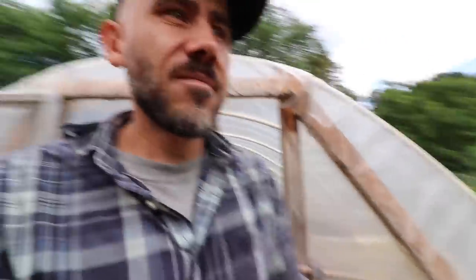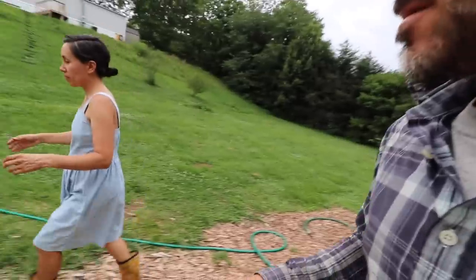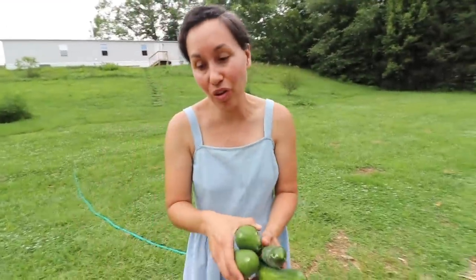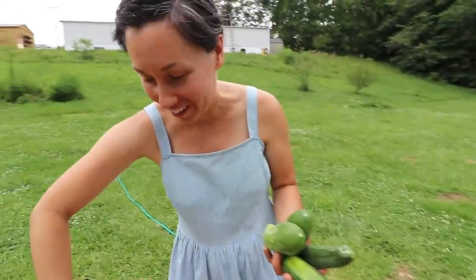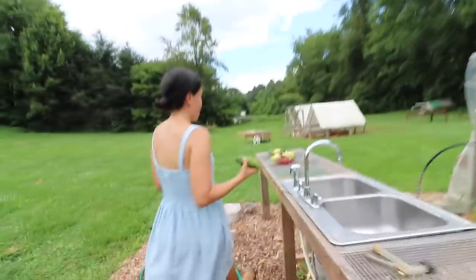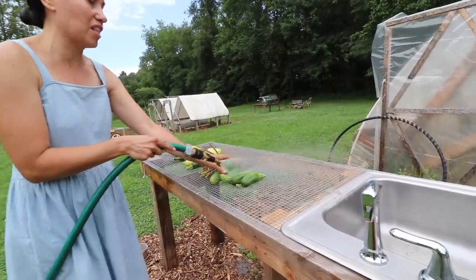Fall's coming up. I'm kind of looking forward to the cooler weather — not cold weather but cooler weather. Fall weather. I love fall. I love spring and fall. Those are my favorite times of the year.